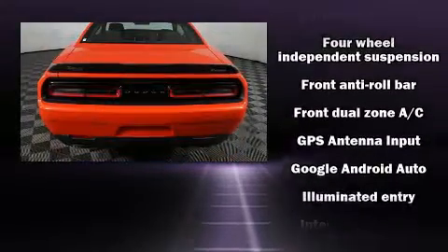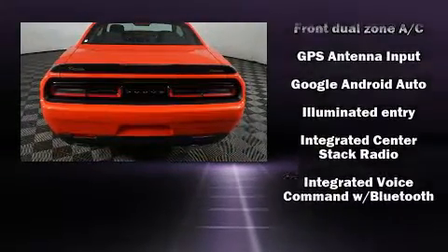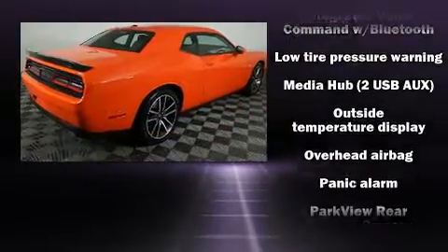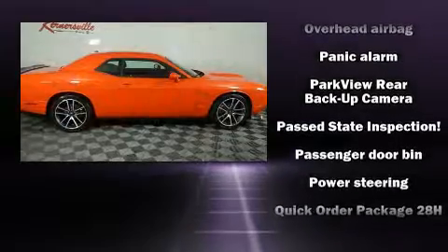Dodge prioritized comfort and style by including a tachometer, a built-in garage door transmitter, fully automatic headlights, heated door mirrors, and much more.